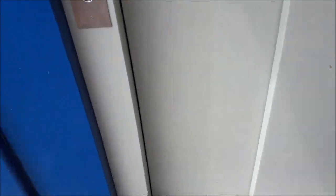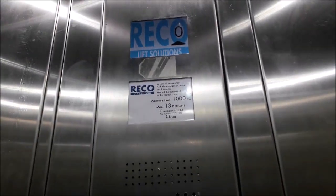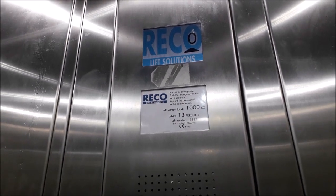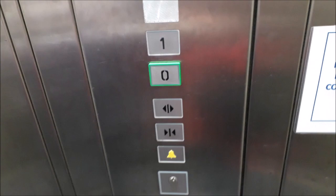This next lift is incredibly cheap, and the reason why is because it's a temporary lift. The shaft is temporary, the lift is temporary, the motor is temporary — everything about it is temporary. And after some time it will just get dismantled and moved on to another location. It's 13 persons and it's traction — basically a flat pack lift.